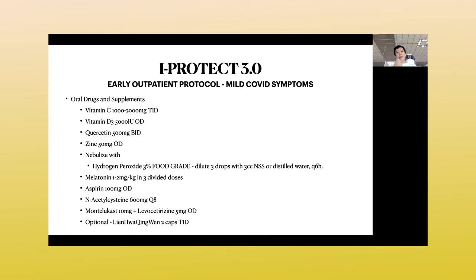For nebulization, it's three drops with every 3 cc of saline or distilled water, and you nebulize every six hours. For melatonin, the dose is 1 to 2 milligrams per kilogram in divided doses. So if you are 60 kilograms, you will need around 60 to 120 milligrams. There are already compounding pharmacies where they can compound melatonin in 10, 20, or 30 milligram tablets or capsules.